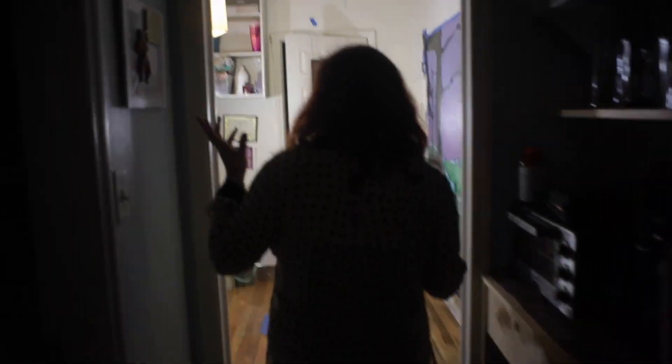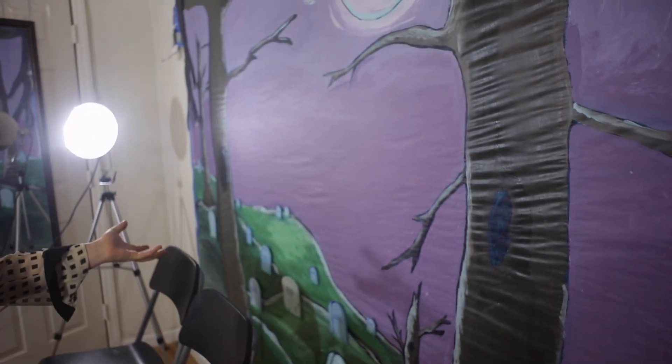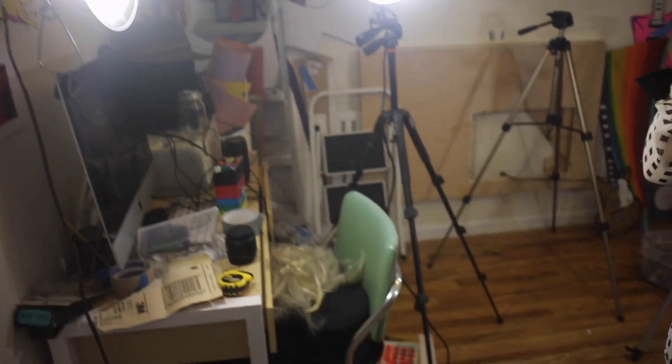We live in Brooklyn and we share an apartment, and one of our rooms is what we like to call the studio space. This is where the magic happens. This is the studio — literally just a room, a typical Brooklyn style room. Yeah, this is where it all happens and it's a freaking mess right now.